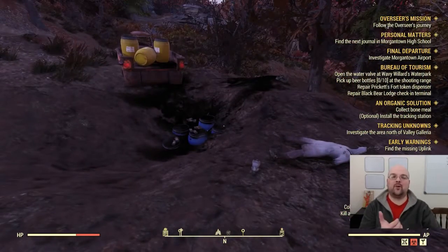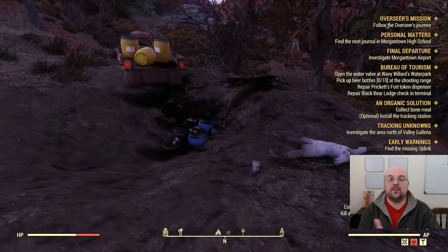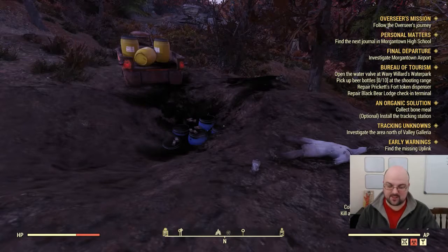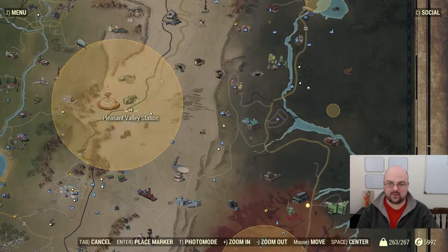Hello, my fellow vault dwellers, and welcome to another Fallout 76 video. In today's video, we're going to be showing you an easter egg that appears to be from Breaking Bad. This particular easter egg is located between Hawks Refuge and Sugar Grove, which is directly east of Top of the World.